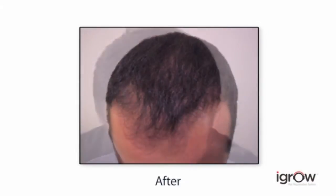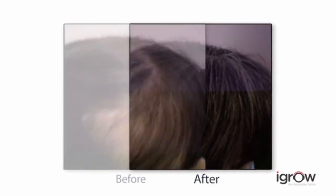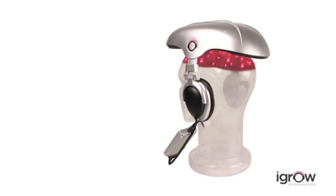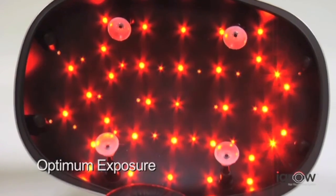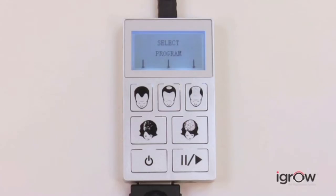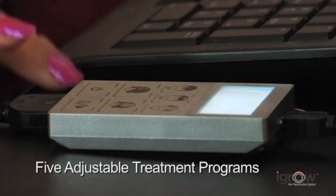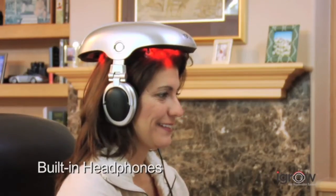With successful results reported for thousands of men and women, it's important to remember the iGrow can be an effective solution for those with early stages of thinning and for men and women who want to achieve healthy hair easily and effectively. The iGrow hair rejuvenation system is a proven solution that eliminates guesswork with a patented hands-free design, utilizing 51 laser light sources to ensure full scalp coverage and provide consistent therapy. iGrow is pre-programmed for men and women and uses a combination of laser and high-output LED for optimum results. It's effective and easy to use, adjusts for proper fit and positioning, and features built-in headphones for listening to music.